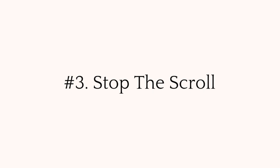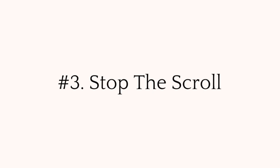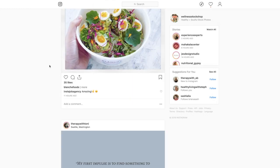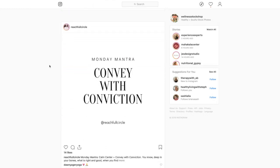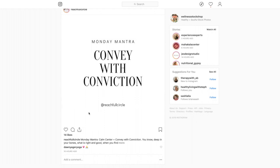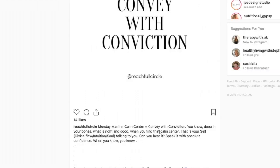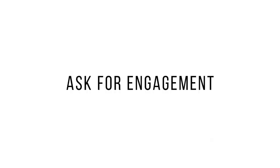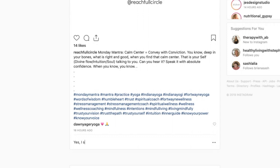Third, they stop the scroll. Quotes actually grab people's attention and get people to stop scrolling, and if they like what they see, they often go and check out your caption. This gives you an amazing opportunity to ask for engagement. So while you don't have to spend tons of time on your caption, here is your opportunity to ask a question or tell your viewers to drop a comment below.